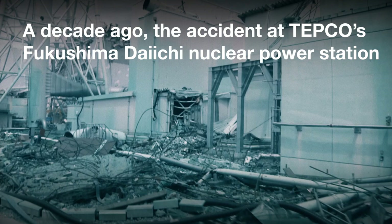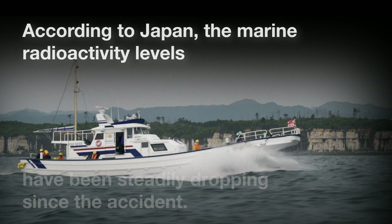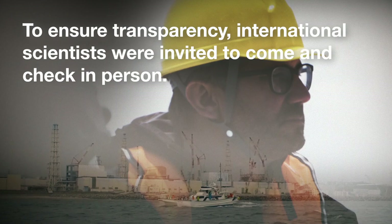A decade ago, the accident at TEPCO's Fukushima Daiichi nuclear power station released radioactive material into the air and sea. According to Japan, the marine radioactivity levels have been steadily dropping since the accident. To ensure transparency, international scientists were invited to come and check in person.